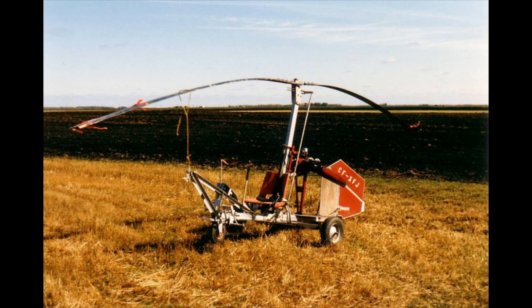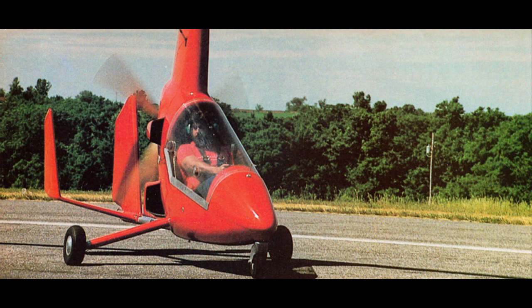Back to the question asked: why are all the sport gyroplanes, or certainly the popular ones, all in pusher configuration? Pusher gyros have some fairly fundamental advantages, especially if one of the design aims is to make money from that design commercially. The first is that visibility is excellent, as the pilot's view is unobstructed.